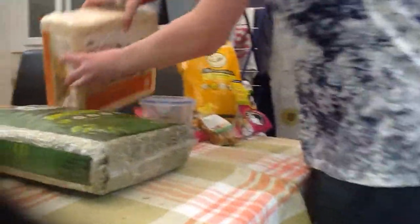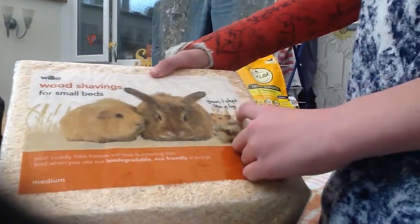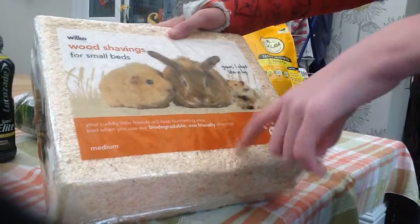I've just got the Wilco wood shavings for small animals. Your cuddly little friends will love burrowing into bed when you use our biodegradable eco-friendly shavings. And this is a medium size.